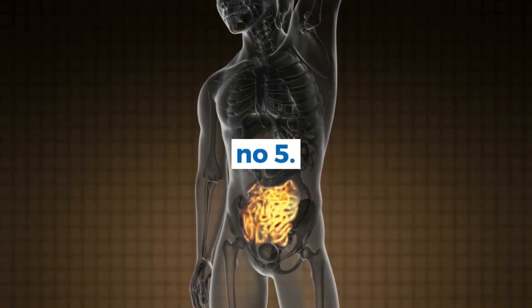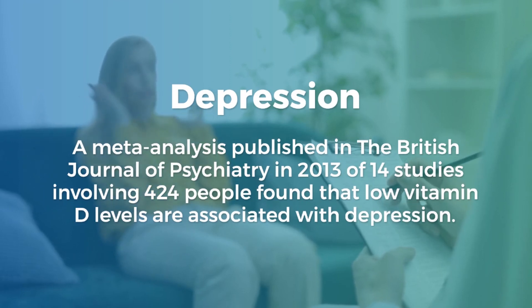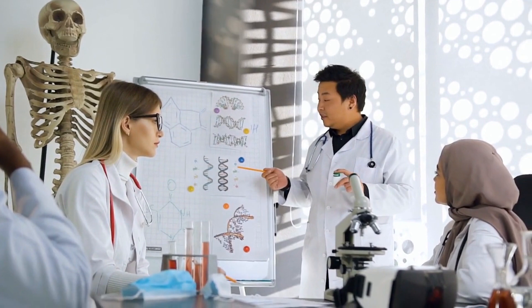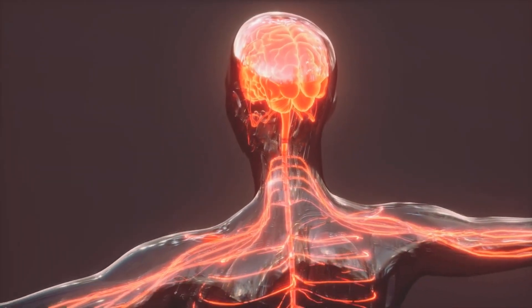Number 5: Depression. A meta-analysis published in the British Journal of Psychiatry in 2013 of 14 studies involving 424 people found that low vitamin D levels are associated with depression. According to a preliminary study published in the Journal of Chemical Neuroanatomy in 2005, researchers believe that vitamin D acts similarly to neurosteroids in the brain, with receptors present, and properties that secrete hormones and chemical compounds to transmit signals between cells and stimulate changes in brain cell behavior, such that low levels may be associated with depression and other mental disorders.